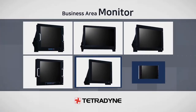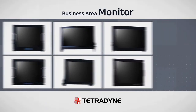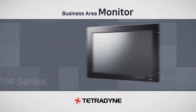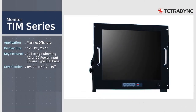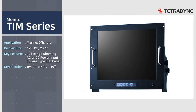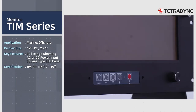Tetradine produces monitors in various series depending on the application area and size. TIM series and TIMW series are shipbuilding and marine products which are applied to AMS, IAS, CAMS, ICMS, DLS, etc., and installed in more than 1,500 vessels worldwide.